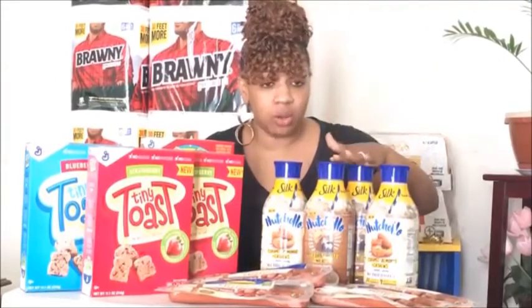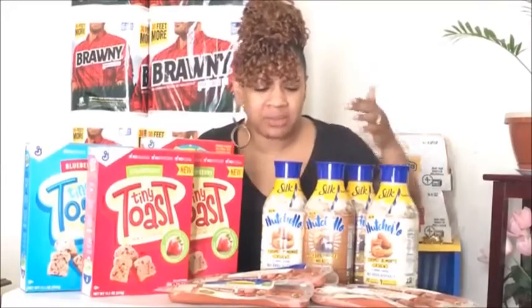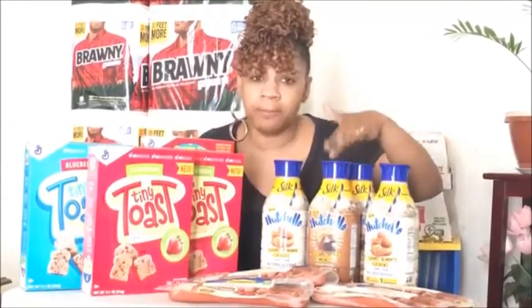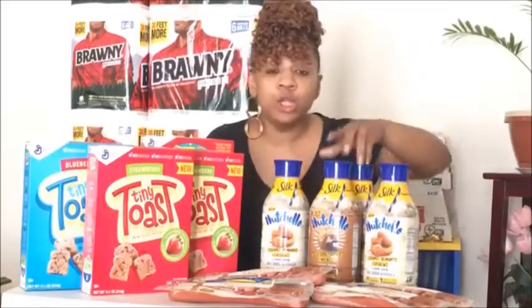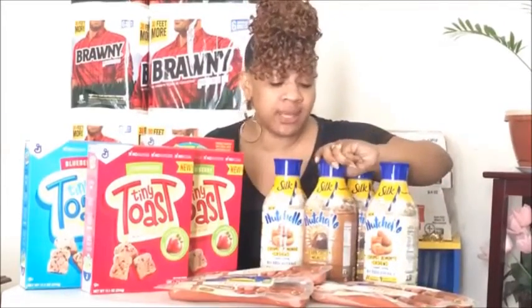Also, we have the Silk milk. Remember I told you guys about that dollar-off coupon? It's a milk made by Silk — it's a 45-ounce bottle. They're originally $3.99 and are on sale this week for $1.99. If you use that dollar-off coupon, you can score these bottles for 99 cents each. That sale ends tonight as well.